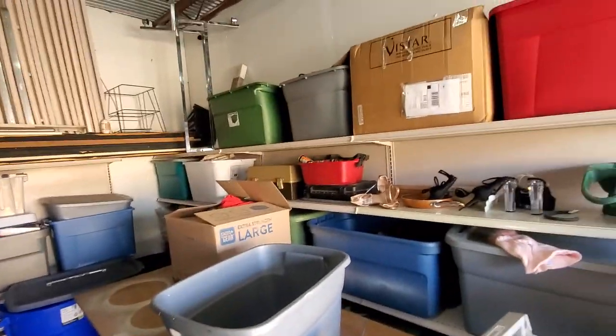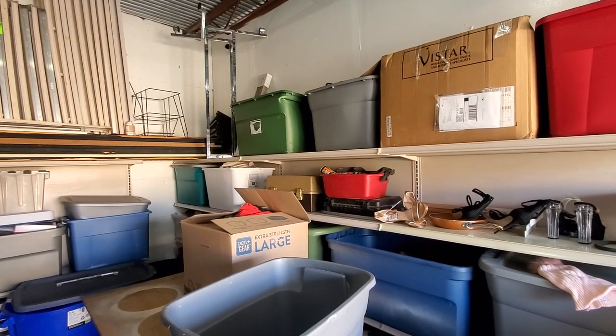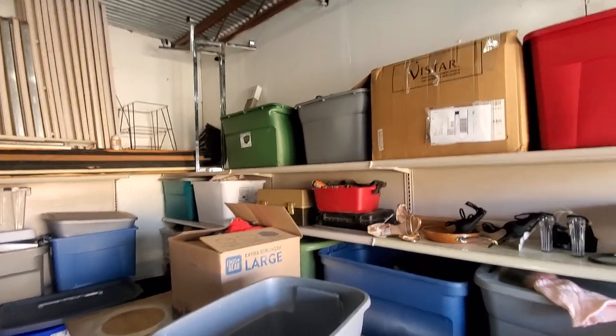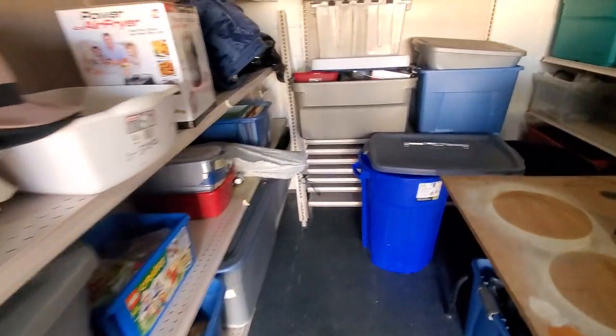I'm gonna be back over here tomorrow. I called all my customers except for one. I'm gonna come back and finish going through these boxes — I actually kind of ran out of trash cans and I haven't eaten all day, so I'm a little peckish, but I got a lot of stuff done.